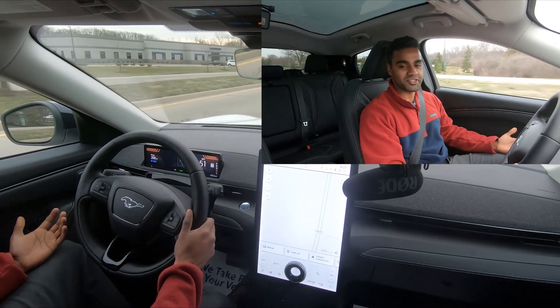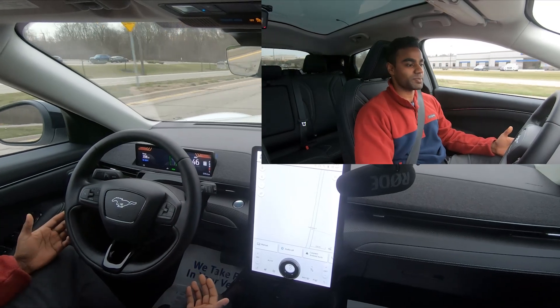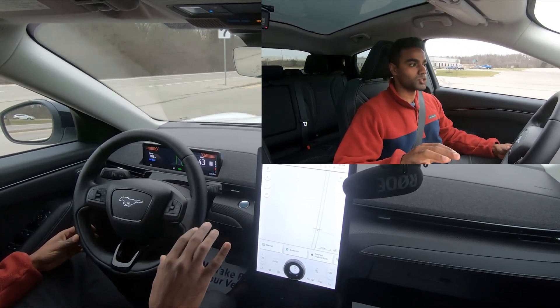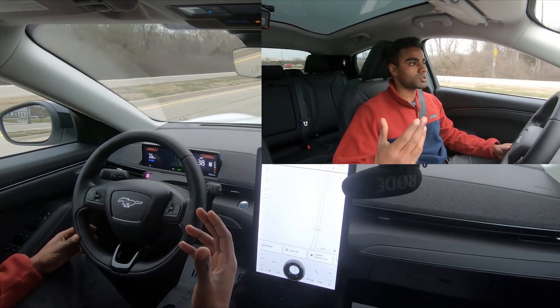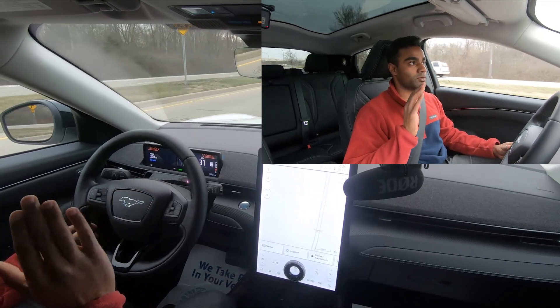It's still pretty fast - I think the zero-to-60 is right around 5.1 seconds. There is a lot of speed here. Something that is very different compared to something like a Tesla is that when you floor it in a Tesla you really don't hear any sort of sound.